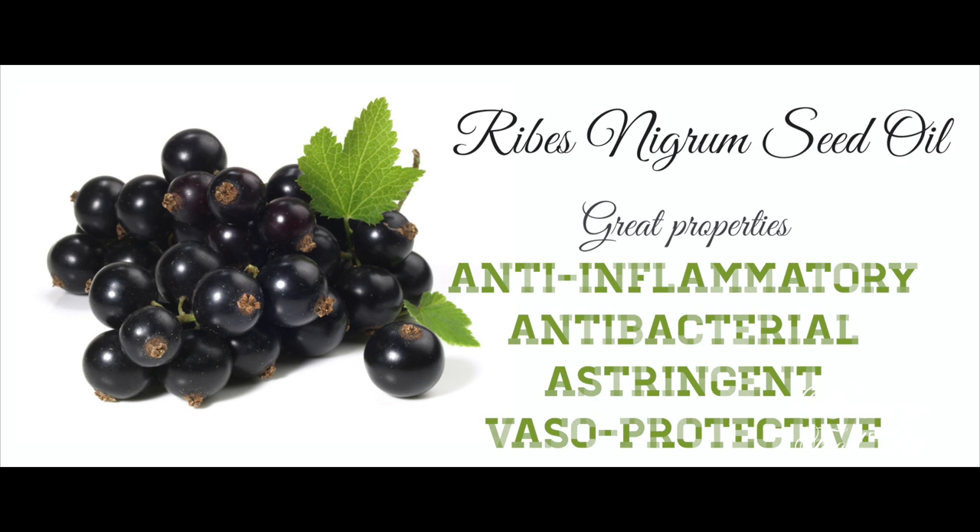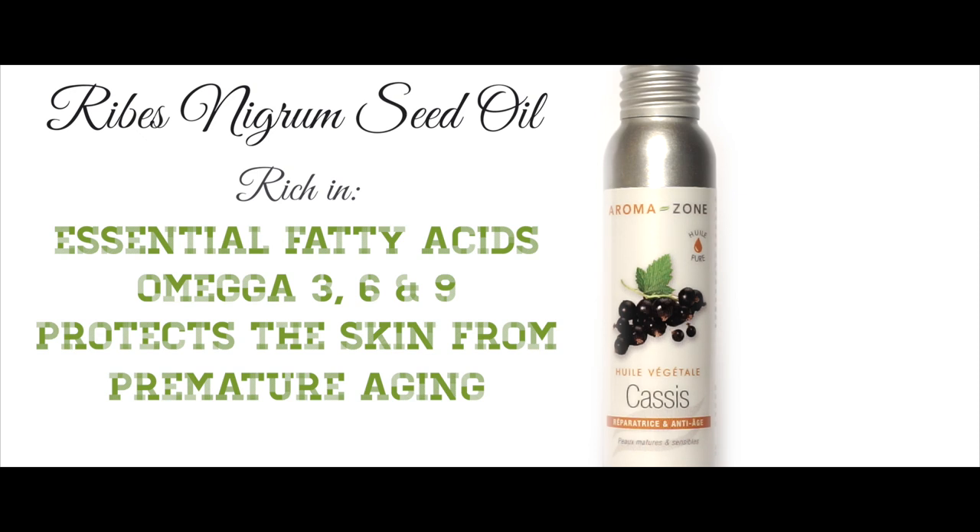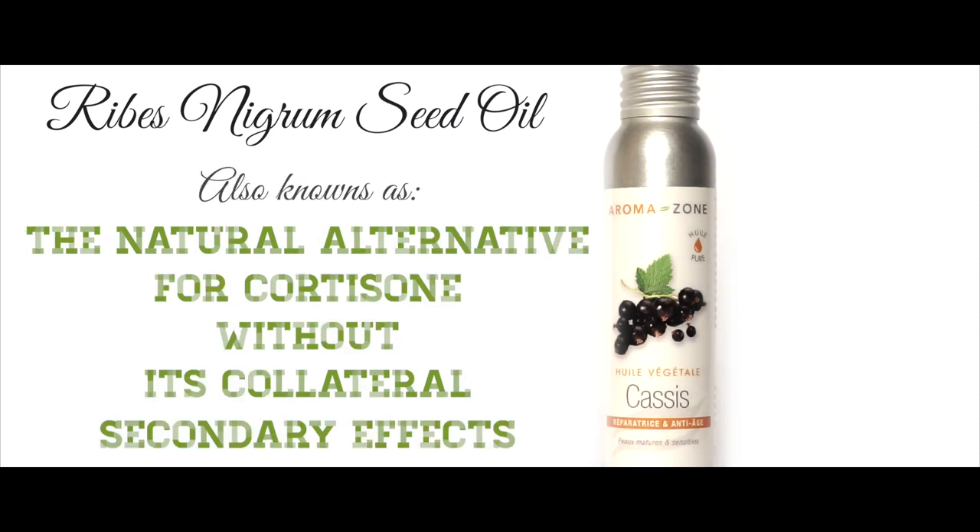The high concentration of essential fatty acids — omega-3, 6 and 9 — protects the skin from premature aging, providing flexibility to the skin and helping maintain its elasticity.